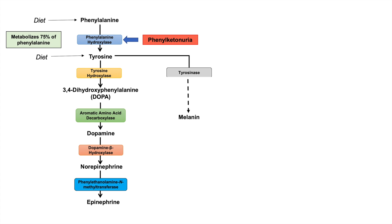Classic phenylketonuria has a complete deficiency of this enzyme, and there are also milder forms with just reduced levels. But they all lead to increased phenylalanine levels because there is either a complete deficiency or a reduced level of phenylalanine hydroxylase. So phenylalanine cannot be metabolized appropriately and begins to build up.